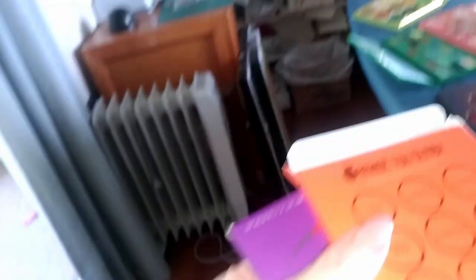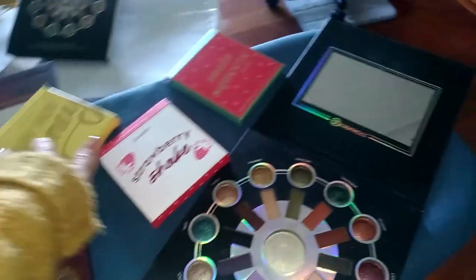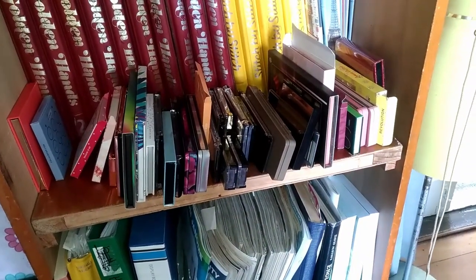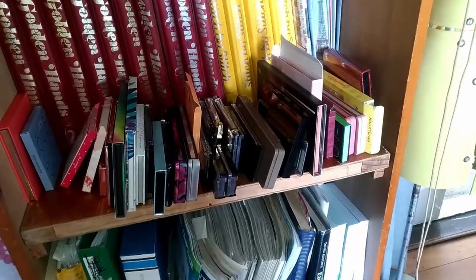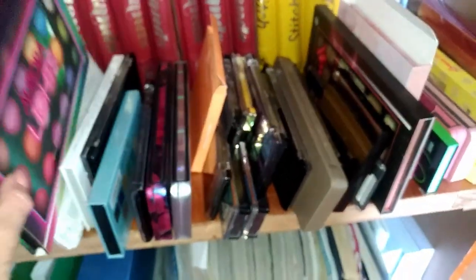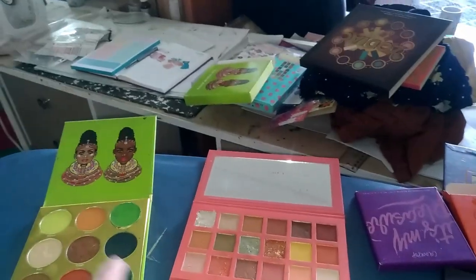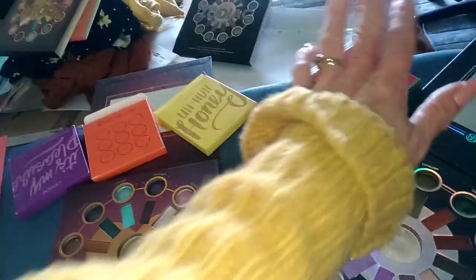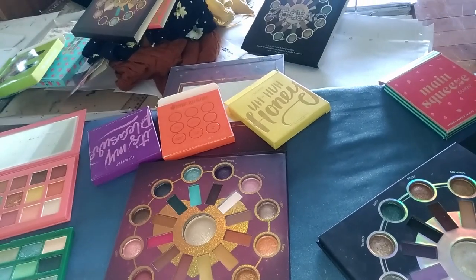I kind of just want to put all these Colourpop ones in because then I know I've got all the colours that I want. But I could probably get some of those colours from that one and that one, so I probably don't need that one. I've got some good variety of greens, some good oranges, some good purples, reds, and yellows. I may want a bit more pink.